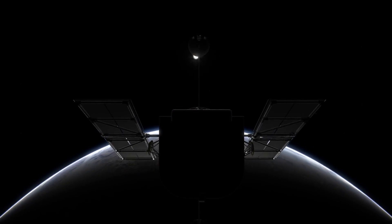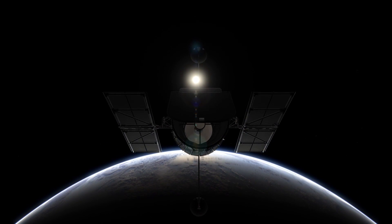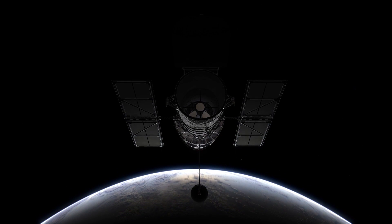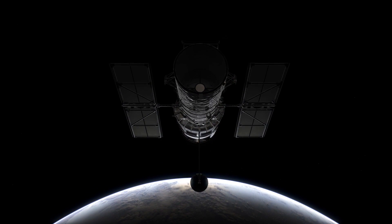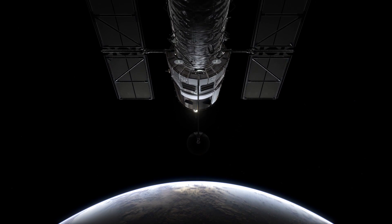Throughout the last 27 years, Hubble and nature itself have continued to surprise us beyond our wildest imaginations. And there is no doubt that they will continue to do so in the future.